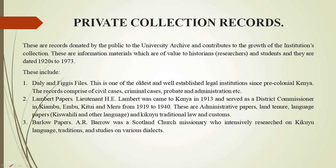Just to mention a few of them, we have the Dari and Figgies files. This is one of the oldest and well-established legal institutions since colonial Kenya. The records comprise civil cases, criminal cases, probate administration, and others.